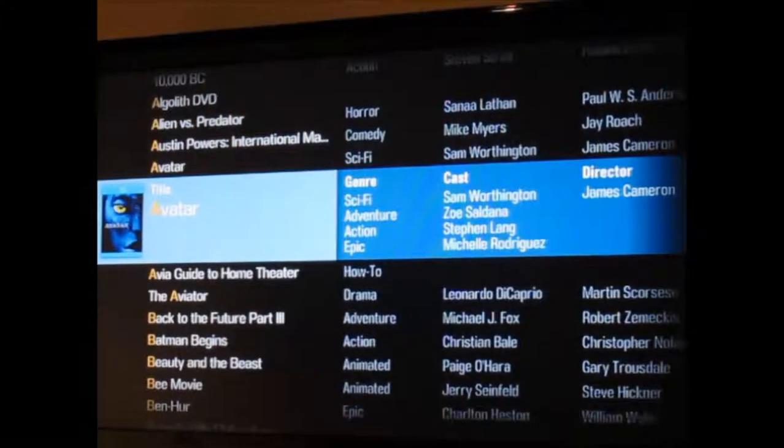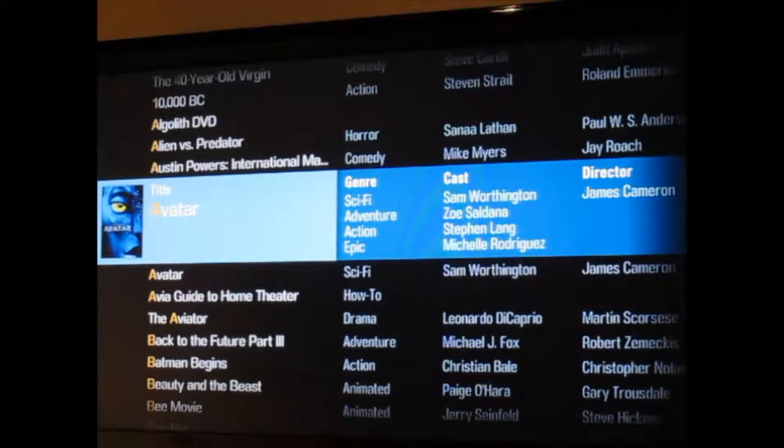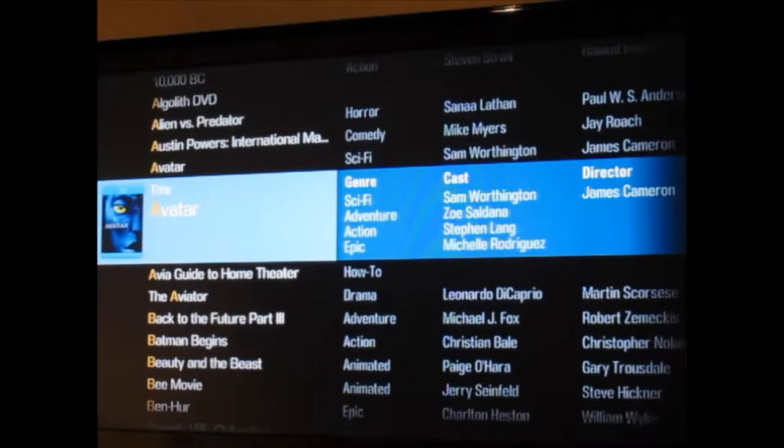Here's our new interface. Some things that are immediately apparent — this is the text view or list view. To your far right you now have the cover art, which I think is super cool. You'll notice that we have two instances of Avatar in this system: one is the DVD and it has the DVD cover, the other is the Blu-ray and you can see it has the Blu-ray cover. So it's definitely distinguishable between the two.